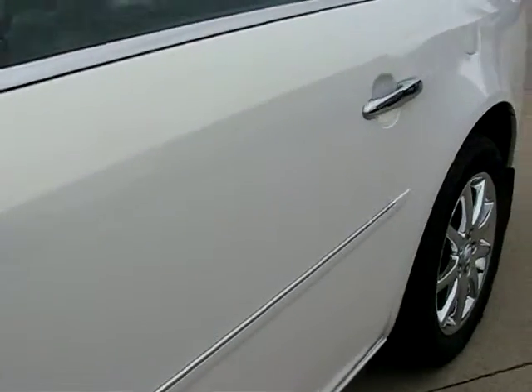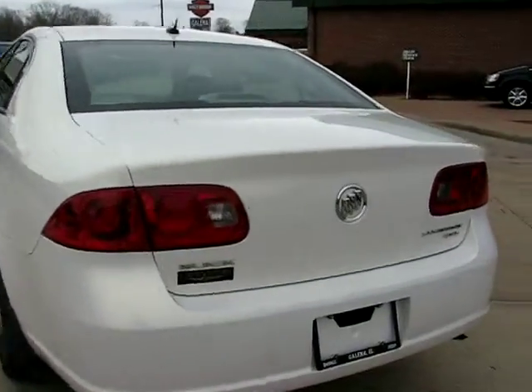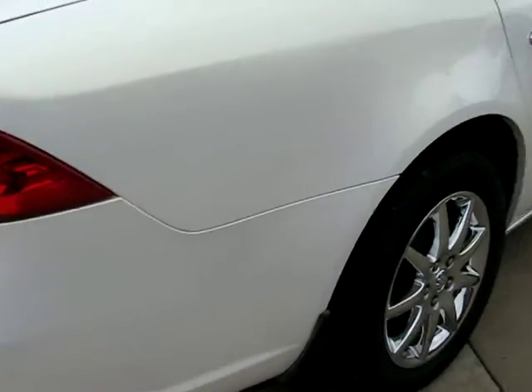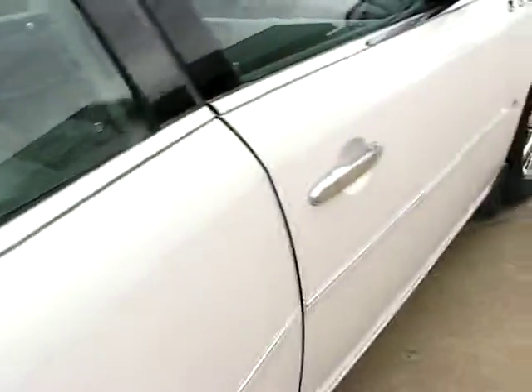As you can see, there's not one nick, dent, or even scratch on this Buick. It's got the white pearl diamond paint to it. It does have a sunroof. I've driven this Buick a few times myself and it feels like you're driving on a cloud.